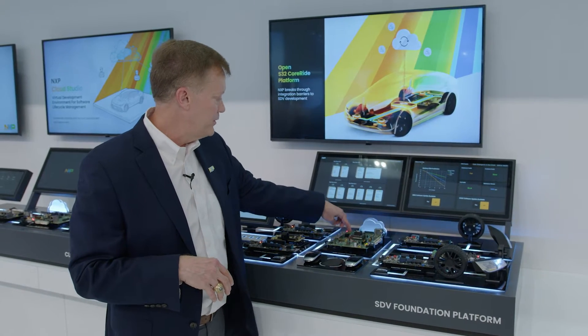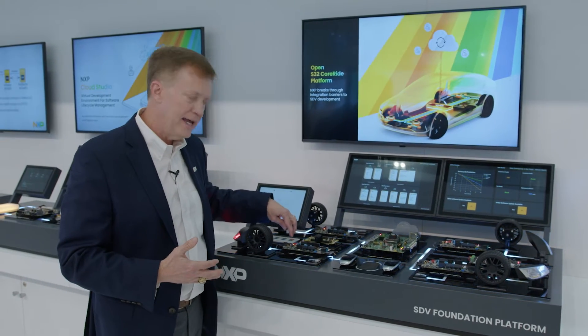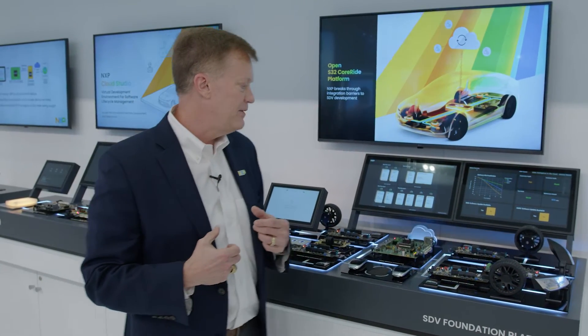All of these functions are running right here in the super integration processor and allow us to work in conjunction with the zones where we have S32K, K3 processors for zones, and S32K1 for endpoints. All of those work together in an SDV implementation.